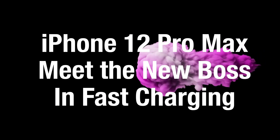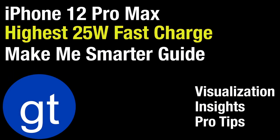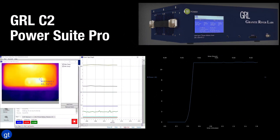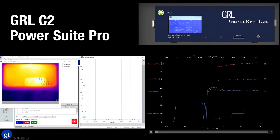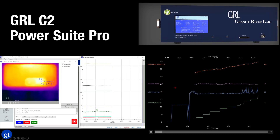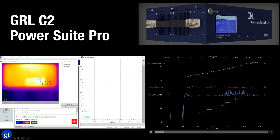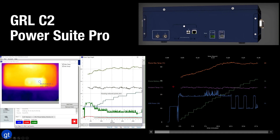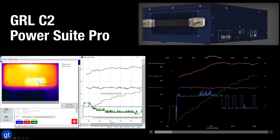Meet the new boss in fast charging, the iPhone 12 Pro Max. In this episode of the Make Me Smarter Guide, we will focus on the iPhone 12 Pro Max and see how it uses 25 watts of USB charging to achieve fast charging performance. We'll use visualization to give you insights and tips on how to get your fastest charging experience. We'll use the GRL C2 tester, as well as the PowerSuite Pro. This gives us a way to monitor the phone's battery information, including battery charge, USB power going into the phone, as well as the ambient temperature and the phone's temperature, and see how it all interrelates.